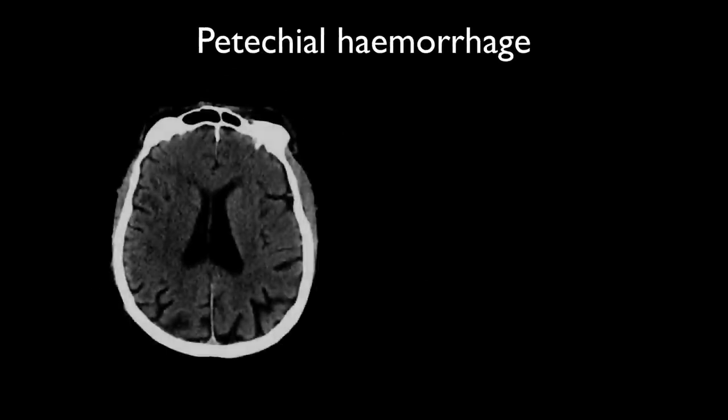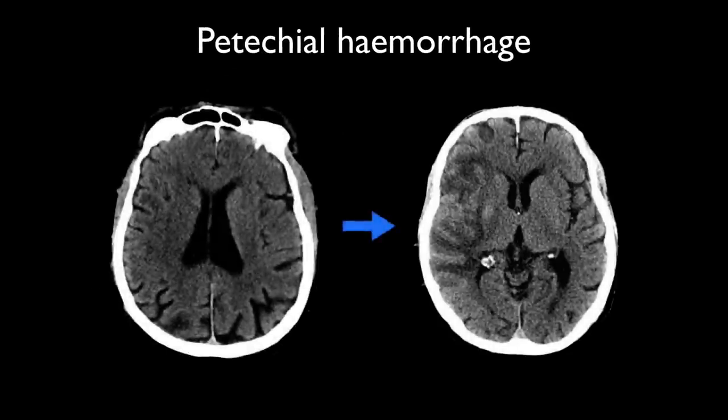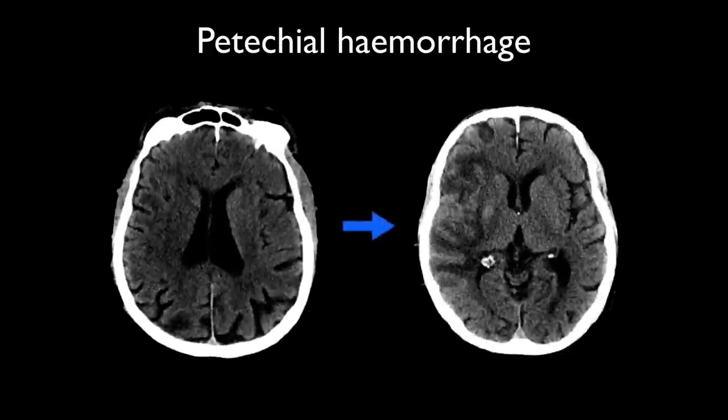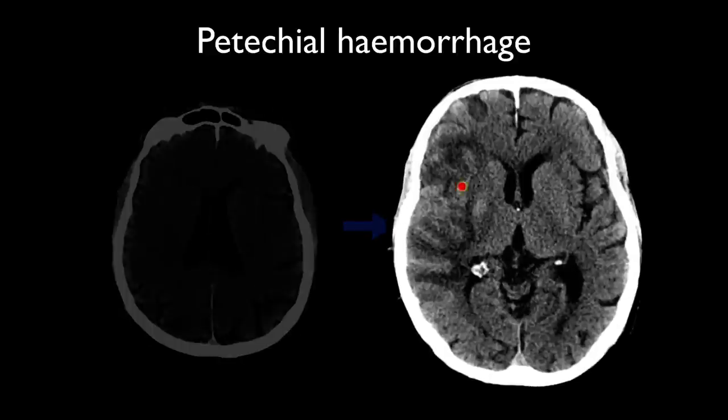Let's first discuss petechial hemorrhages. Petechial hemorrhages, which pathologists refer to as red softening macroscopically, account for the vast majority of cases with hemorrhagic transformation and result in increased attenuation of the affected brain. In this case, a CT obtained acutely does not convincingly demonstrate change, but a follow-up study two weeks later demonstrates increased attenuation of the cortex.